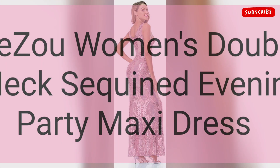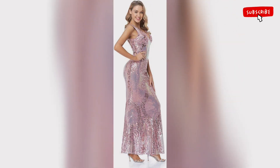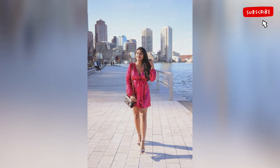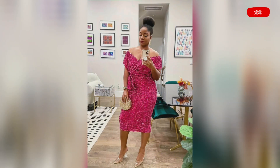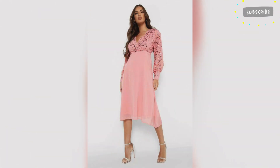Next we have the evening party maxi dress. This dress has a sexy O-neck and long sleeves. The material stretches just enough to show the curviness of the body if you buy the right size. I would suggest sizing up rather than down. This dress doesn't require sewing after cutting the length at the bottom.